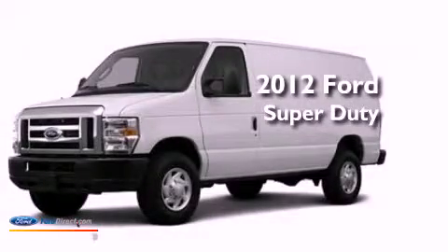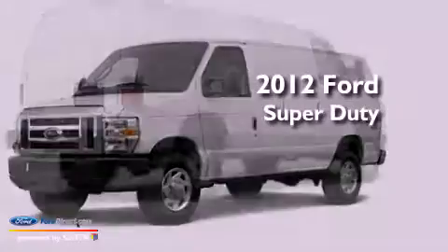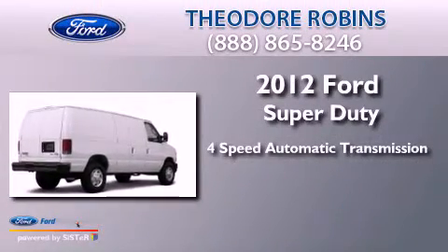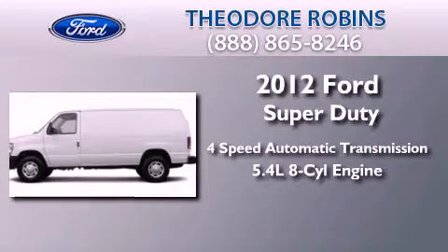This is a brand new 2012 Ford Super Duty. This vehicle has a 4-speed automatic transmission and a 5.4-liter V8.